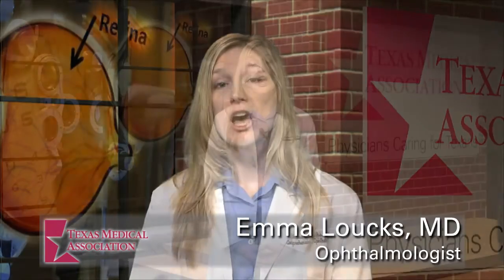After surgery, you will need several follow-up visits to make sure your eye is healing properly. I hope this video has answered some of your questions about cataracts. On behalf of TMA, I wish you good health.